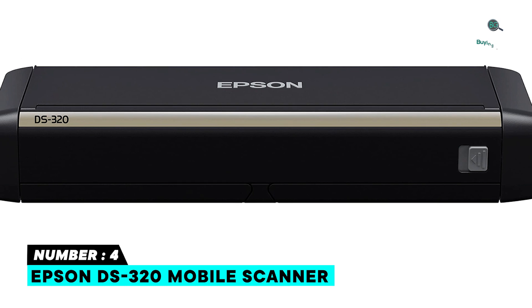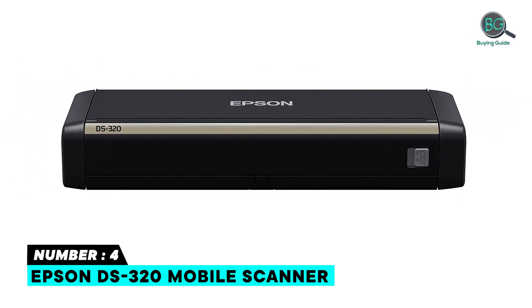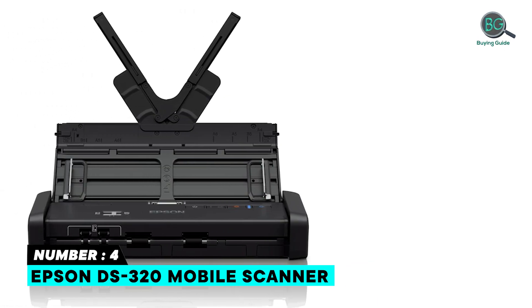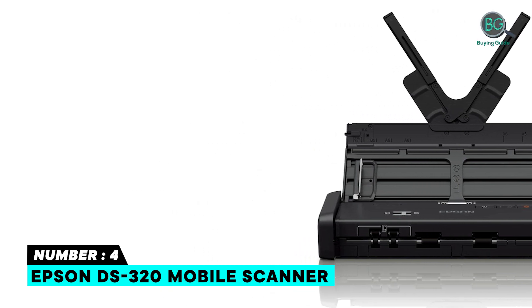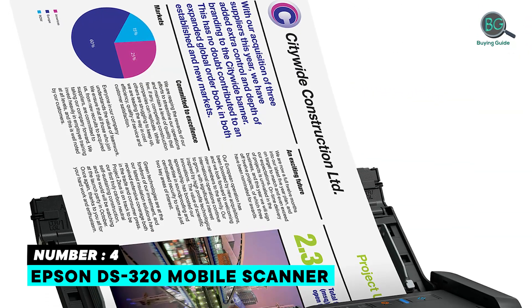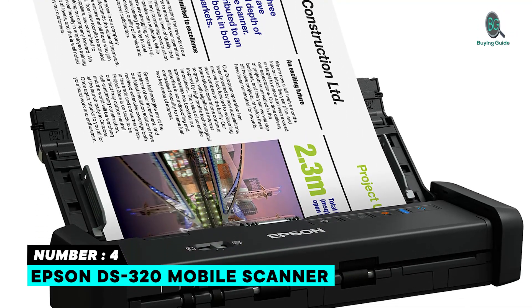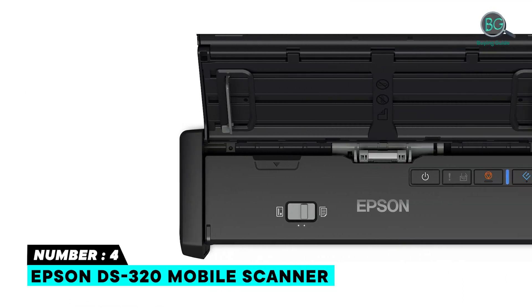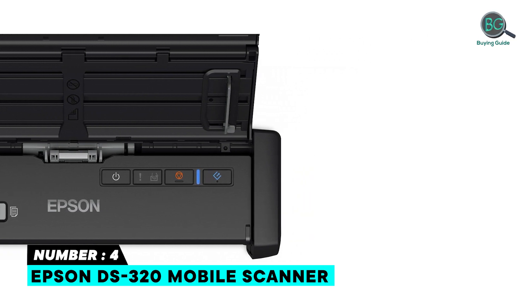The DS320 compact duplex document scanner is the intelligent choice for efficient organization, whether working in the office or remotely. Quickly scan two-sided documents, business cards, and receipts. Featuring a 20-page auto document feeder, the DS320 offers speeds up to 25 ppm. It also includes TWAIN and ISIS drivers for seamless integration with existing document management systems, and supports scanning to online storage accounts like Dropbox and SharePoint.